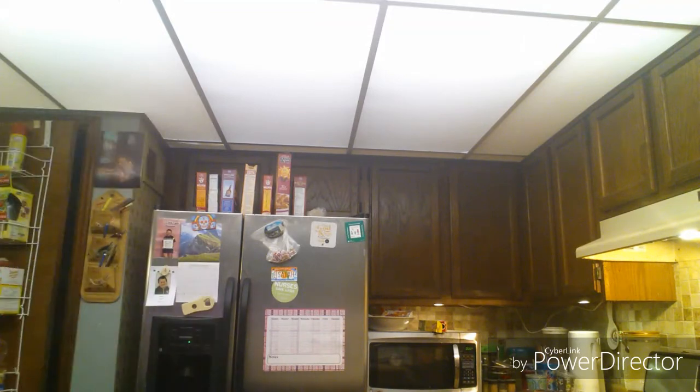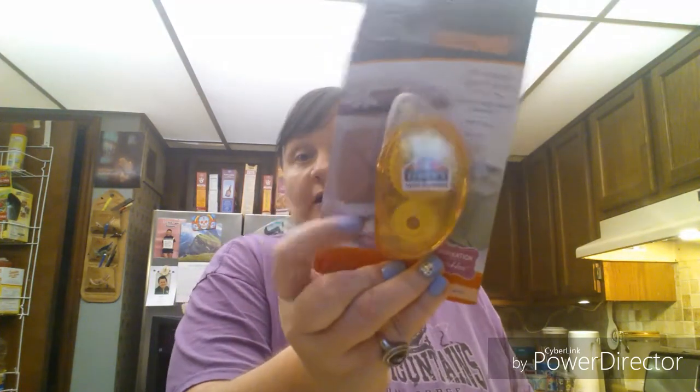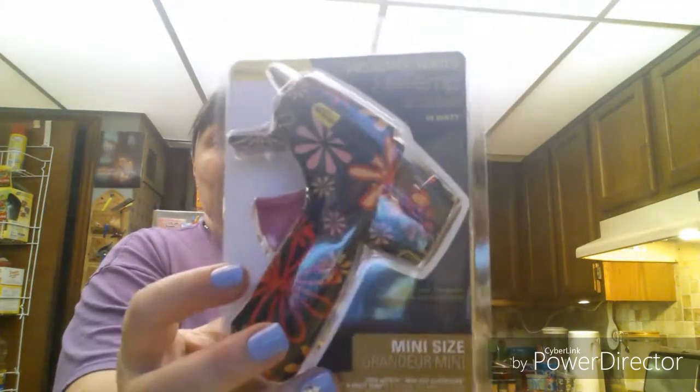I'll go ahead and just show you what I got at Walmart. I picked up one of these — I like these because they are refillable, so I'll get these now instead of the ones from the Dollar Tree because they run out like that. I needed a new high-temp glue gun, so I picked this one up and I thought this was so cute, so I got that one.